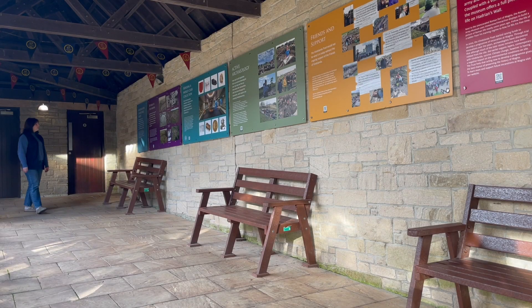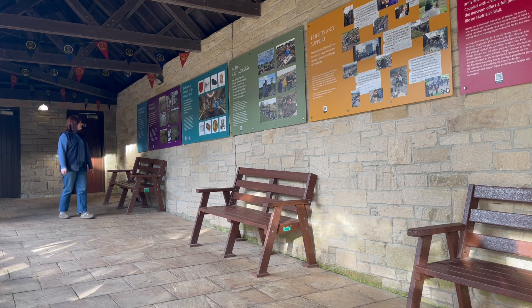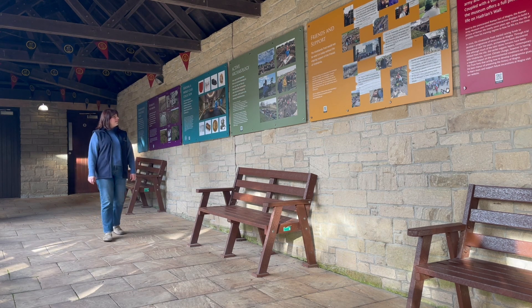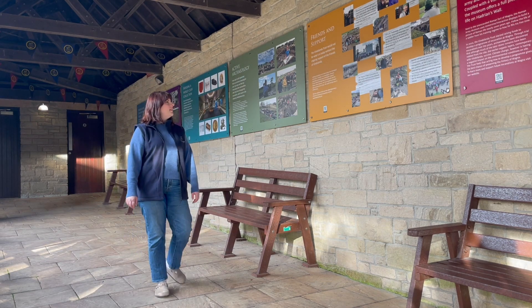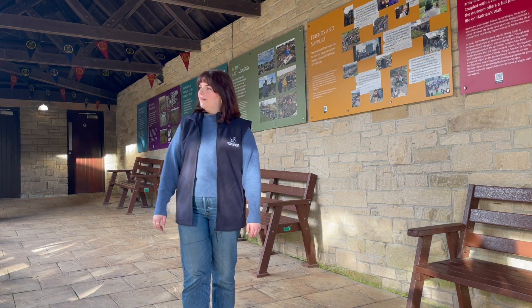As you go through the west gate entrance onto the Vindalander Fort, there is a paved courtyard with a slight slope. There are male, female and accessible toilets here with large pictorial signs. Our accessible toilets have a manual door and meet all current requirements. If you need any further assistance please ask our friendly museum team.